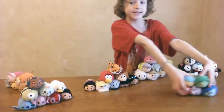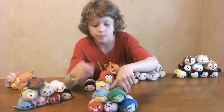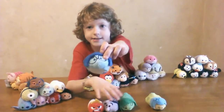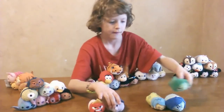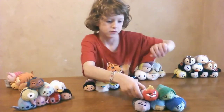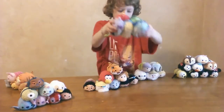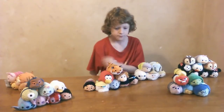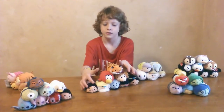Here's the Inside Out set. We have Joy, Sadness, Disgust, Fear, and Anger. That's all — there's also Bing Bong, but we didn't get that one.